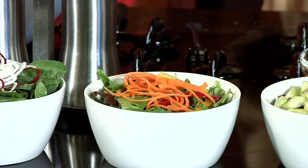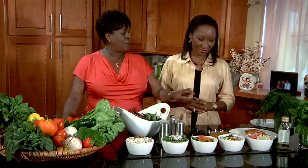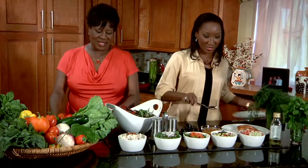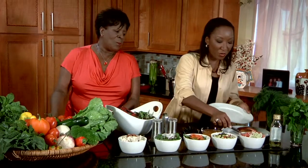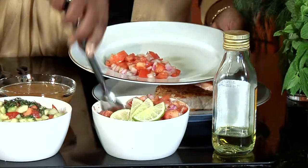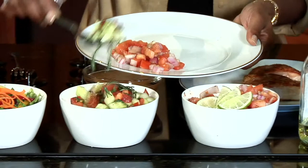We also have a mixed green salad along with tomatoes, onions, and cucumber. It's really important to get some color on your plate, and we do that by filling up 50% of our plate. I think I'm going to try a little bit of everything.